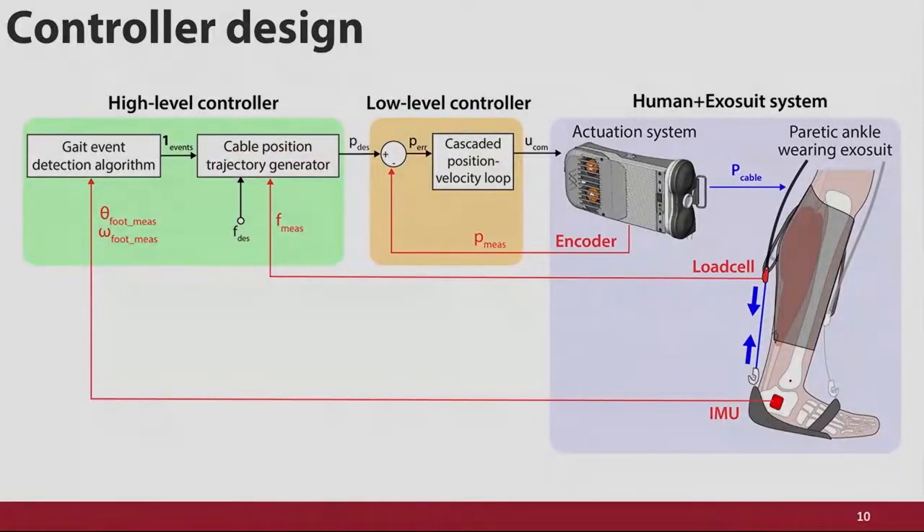With the suit, we want to control how the cable applies forces in parallel to the muscles. On the body, we have load cells that sense cable force, IMUs that detect movement of the foot, and an encoder on the system that allows us to close a position loop on the cable. Alongside the suit-human system, there are really three key components to exosuit control: gait event detection, a position trajectory generator, and a low-level controller. Because the first two require the bulk of our attention, I'm going to focus on them today.